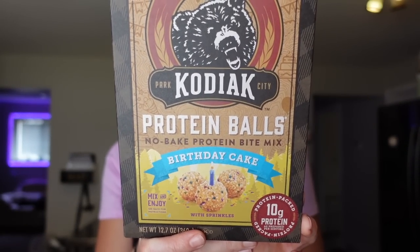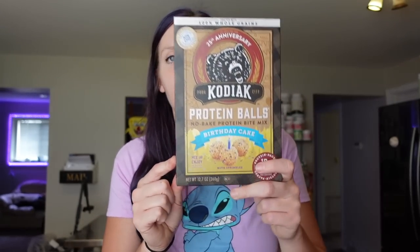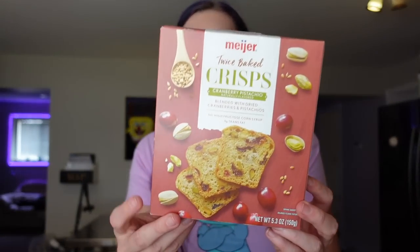Adam also picked out the Kodiak birthday cake protein balls mix. You add the mix with almond butter or nut butter, honey or liquid sweetener, and water. Last time I made them they came out to about three points per ball and the mix makes 14. Just the dry mix is 100 calories, two grams of fat, 15 carbs, two grams of fiber, seven grams of protein. We tried a few flavors and definitely agreed birthday cake was the best.